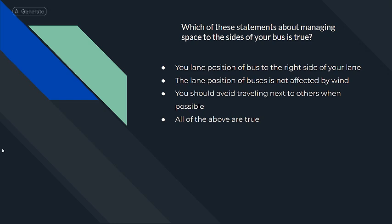Which of these statements about managing space to the sides of your bus is true? You should avoid traveling next to others when possible.